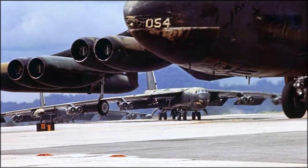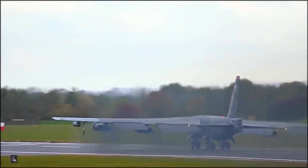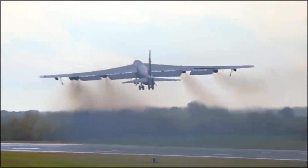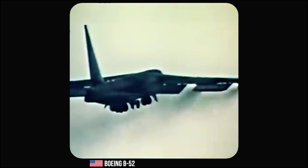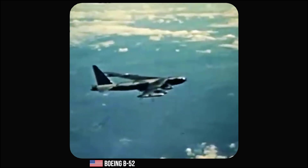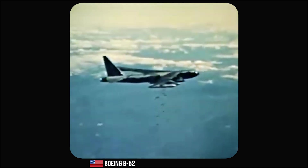Throughout its long service life, the B-52 has participated in a wide range of missions, from strategic bombing to reconnaissance and even electronic warfare. During the Cold War, the B-52's primary role was as a nuclear deterrent. It was capable of delivering nuclear payloads deep into Soviet territory, and its range allowed it to remain airborne for extended periods, ready to strike at a moment's notice. The B-52 also saw extensive use in conventional warfare, playing a crucial role in the Vietnam War, conducting carpet bombing missions as part of Operation Rolling Thunder and Operation Linebacker II, aiming to destroy enemy infrastructure and supply lines.